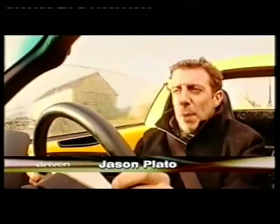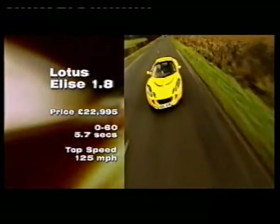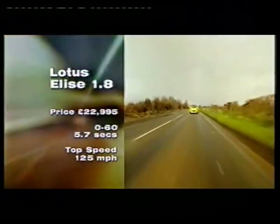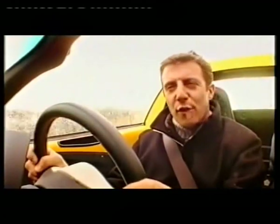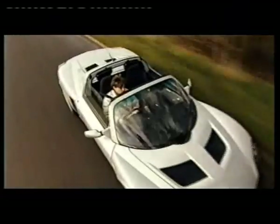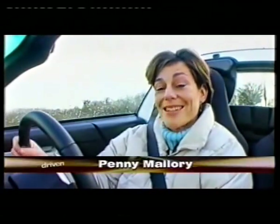For the new Elise, Lotus went back to its customers to find out how the old model could be improved. The result is a more practical, easy-to-live-with car. Importantly, with handling that's not so twitchy on the limit. So it might be a bit more civilised, but has the Elise gone soft? I was rather taken by the VX220 when I drove it last summer, not least because it shares some of its DNA with the Lotus.